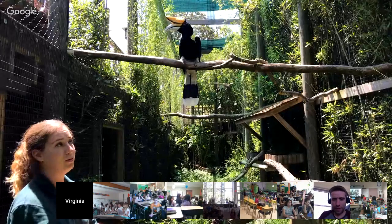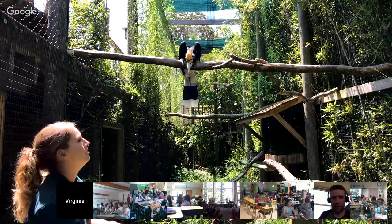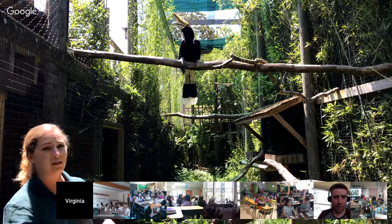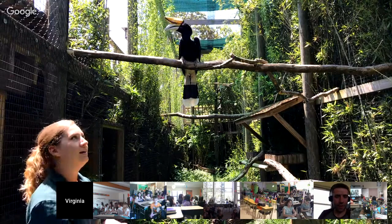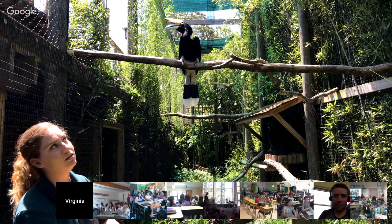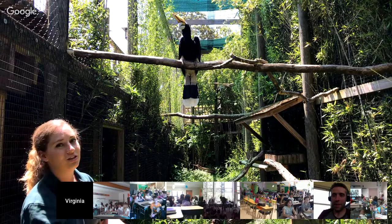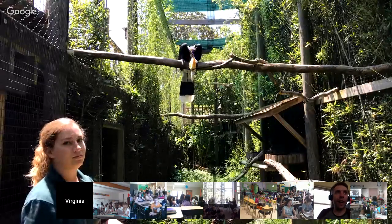Looks like a beautiful day at the Virginia Zoo. How are our guests of honor doing today? They're doing well. We do have two rhinoceros hornbills right now. Ryobi, our male, is the only one that wants to be featured. Una might come join us in a little bit — hopefully she'll see these delicious grapes and come down, but she is up in the trees at the moment.